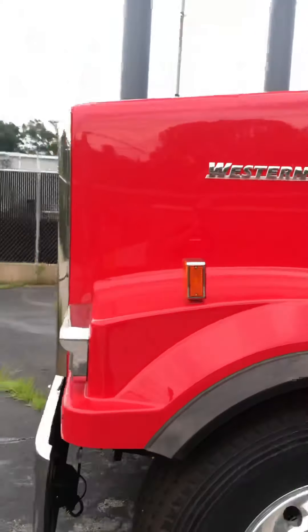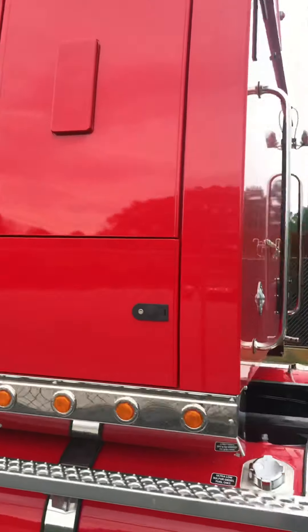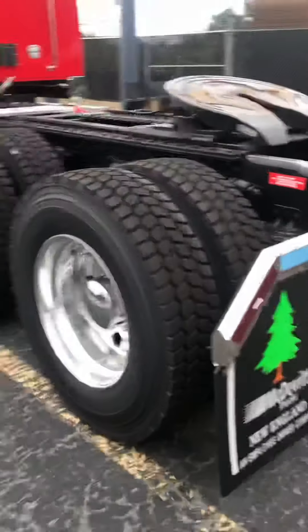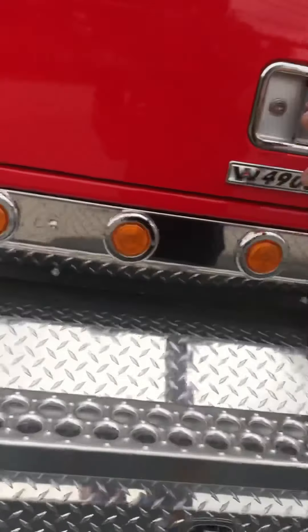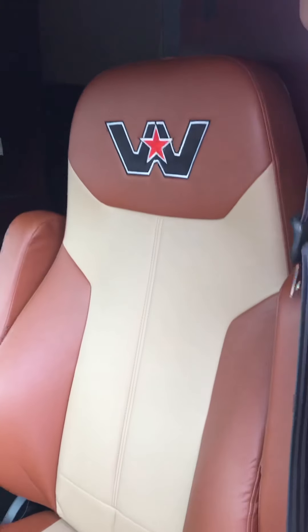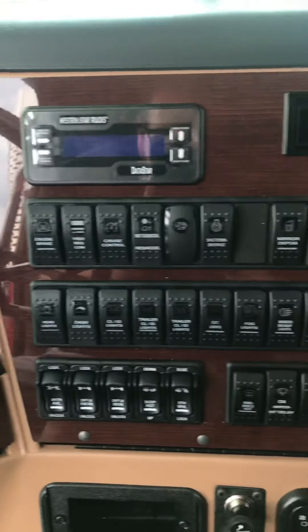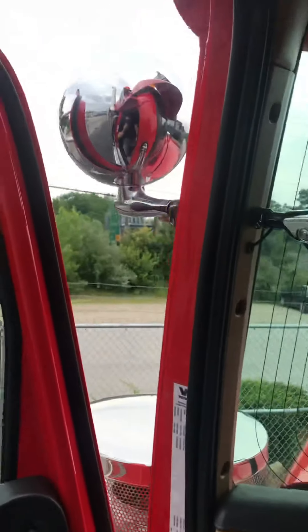Chrome air cleaners, chrome wheels. It's got a giant sleeper on the back. The interior on this is ridiculously nice — leather seats, wood grain and leather steering wheel, wood grain paneling on the dash, on the doors, wood grain and leather. I'm surprised you don't see more Western Stars on the road. It's got a spotlight, just in case you need to spot stuff.